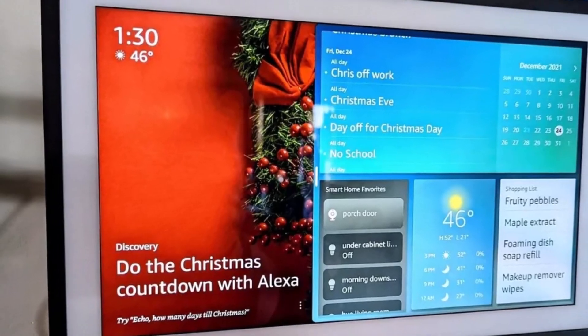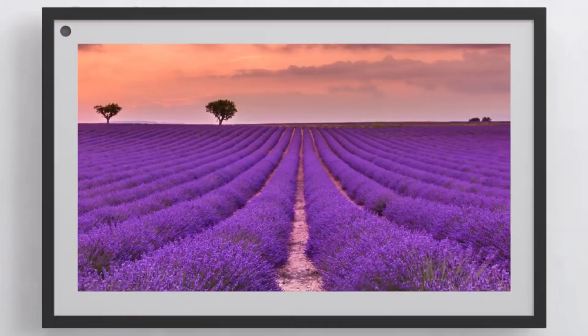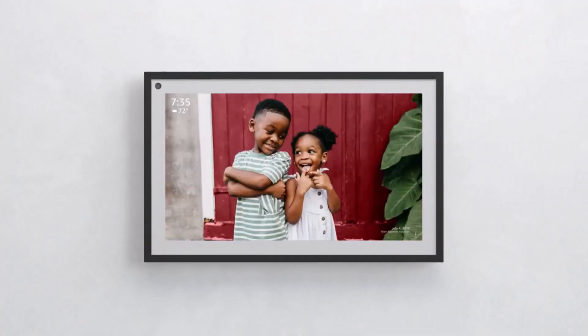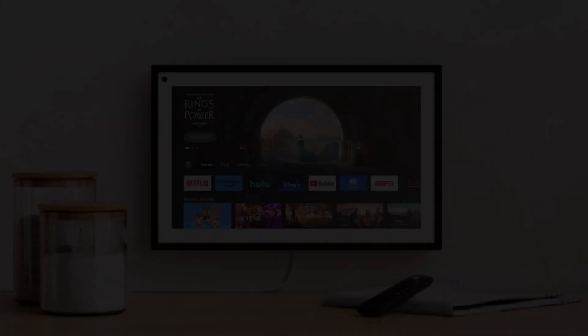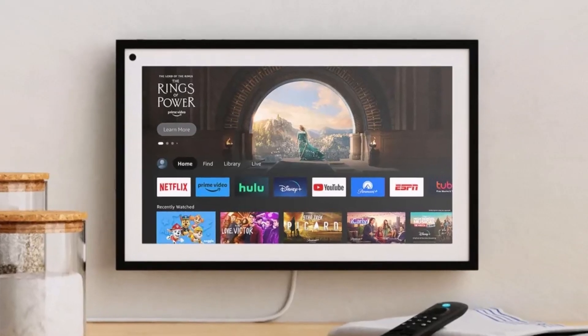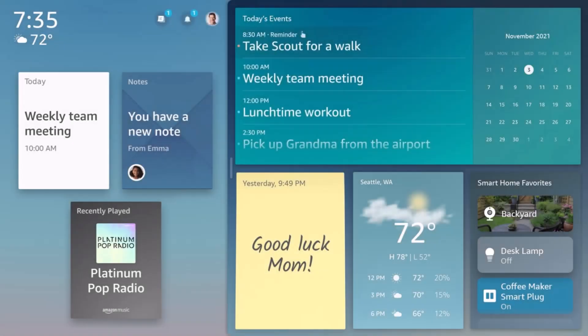The Echo Show 15 introduces widgets for easy access to tools like shopping lists, maps, and sticky notes. It also simplifies meal planning with direct links to delivery services and recipes from popular apps like Epicurious and Allrecipes. With both touch and Alexa voice control, it's a powerful addition to any household.